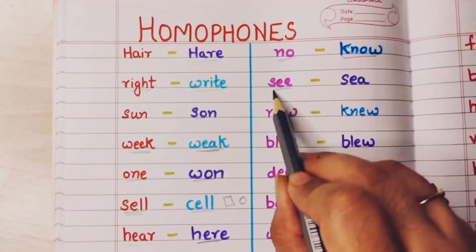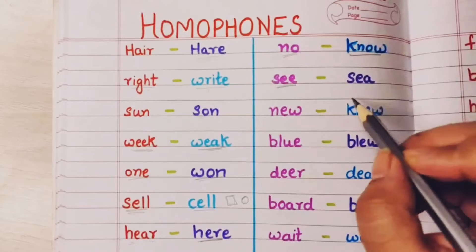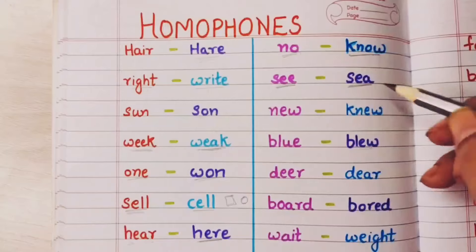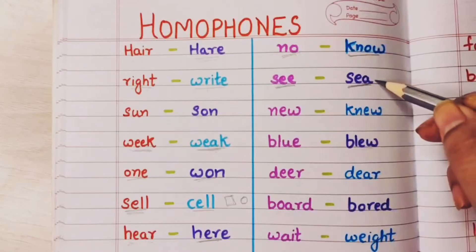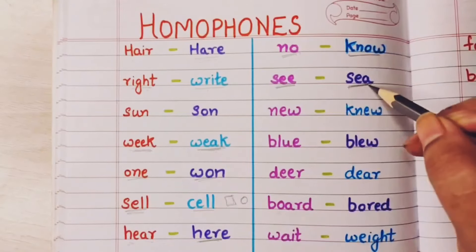See means looking at something — dekhna. And this sea means samudra, the water body, like the Arabian Sea.